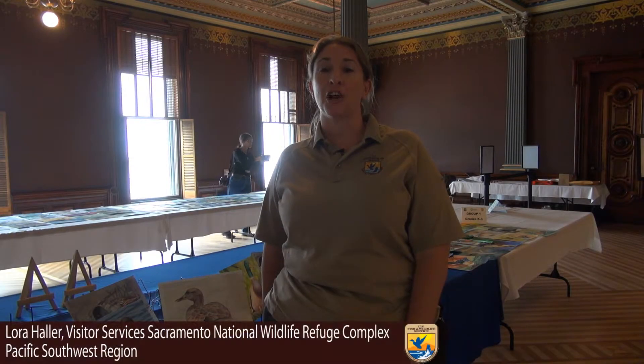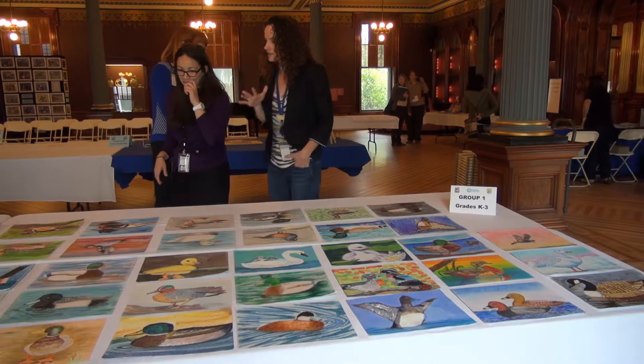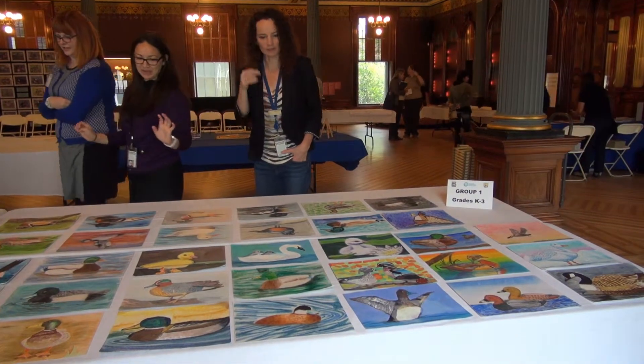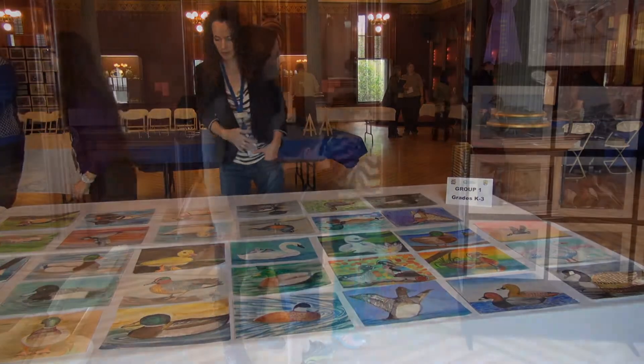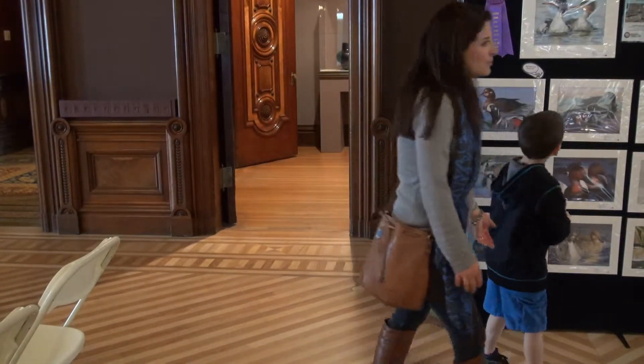It's great to have it here at the Crocker Art Museum. We get a lot of other audience members that we wouldn't typically get out at the refuge. This time of year, all kinds of people are coming and visiting the museum during the daytime with their kids or families or school groups. So it's great for them to be able to see and learn about the program and watch the judges as they judge the art as well.